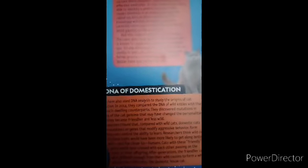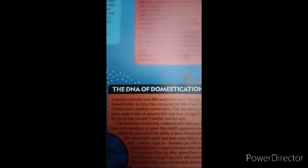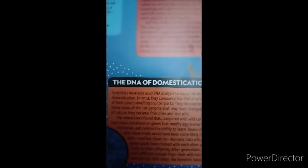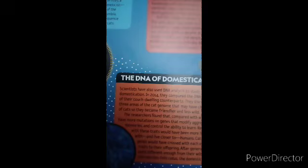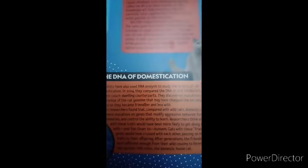In 2004, they compared the DNA of wild cats with that of their couch-dwelling counterparts. They discovered mutations in three areas of the cat genome that may have changed the personalities of cats so they could become friendlier and less wild. Researchers found that compared with wild cats, domestic cats have more mutations on genes that modify aggressive behavior, form memories, and control the ability to learn.